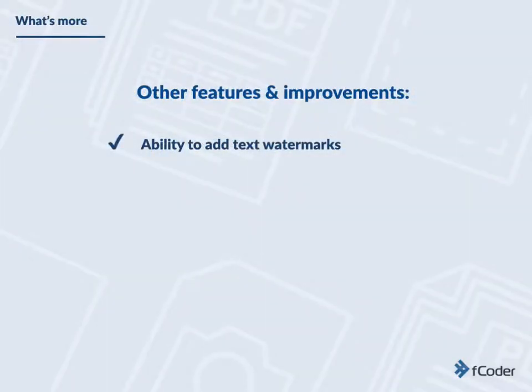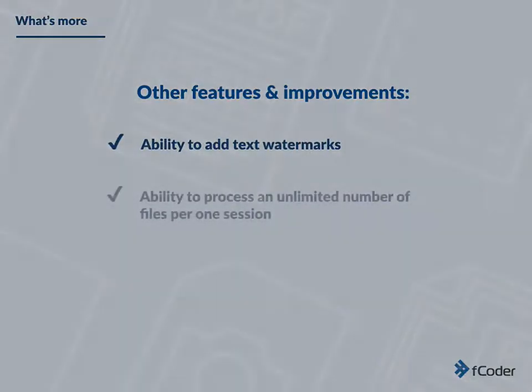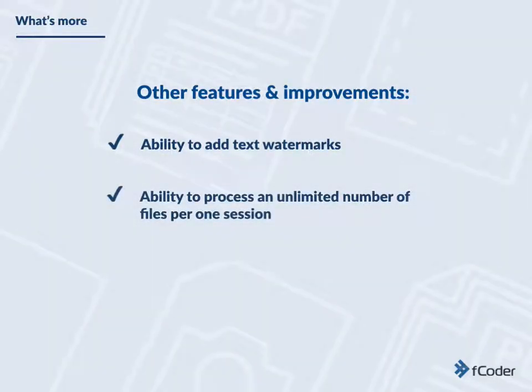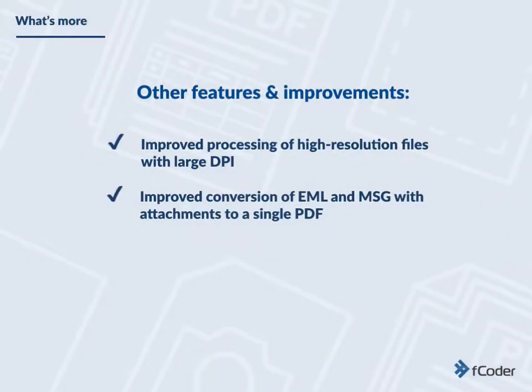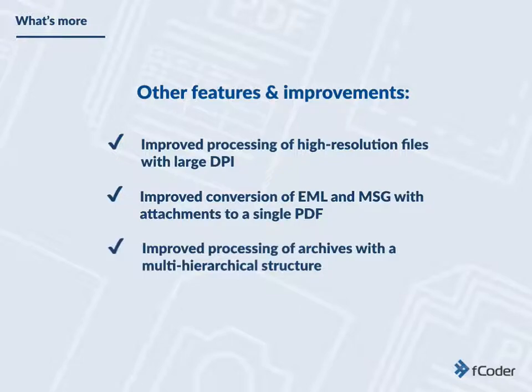Other features and improvements include: ability to add text watermarks, ability to process an unlimited number of files per one session, improved processing of high resolution files with large DPI, improved conversion of EML and MSG with attachments to a single PDF, and improved processing of archives with a multi-hierarchical structure, as well as other improvements and fixes.